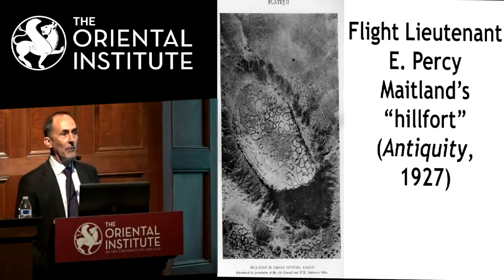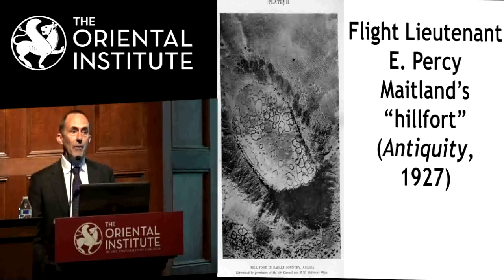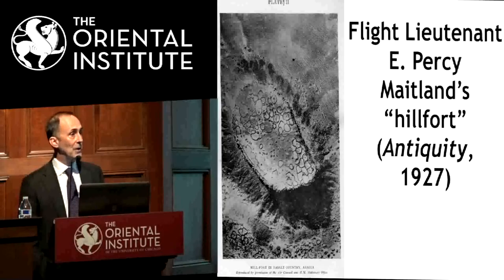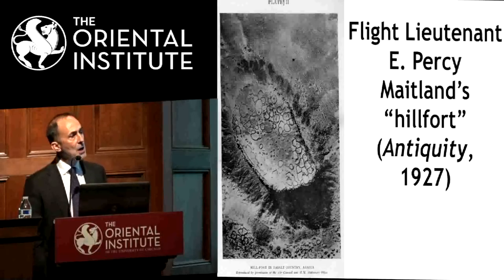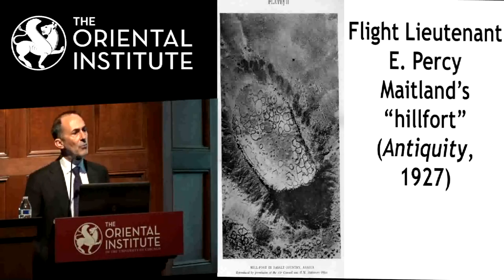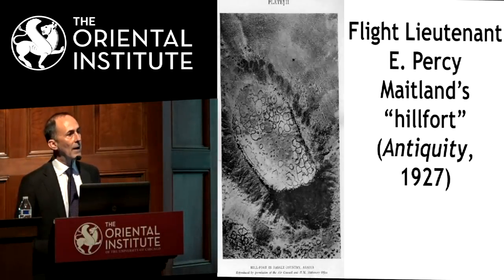Another pilot flying this route was Percy Maitland, who flew over a particular mesa now known as Maitland's Hill Fort. Maitland thought it looked very much like an Iron Age fortress he had flown over in Wales. His picture was published in the first year of the Journal of Antiquity. You can see around the edges of the mesa how you could get the impression it looks like walls or fortifications — but as we'll see, much of that is actually natural. These pilots got a perspective we can't see from the ground, and they started recognizing structures visible all over the top of Maitland's fort.